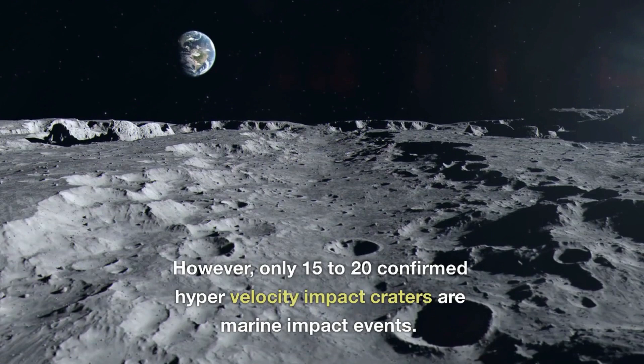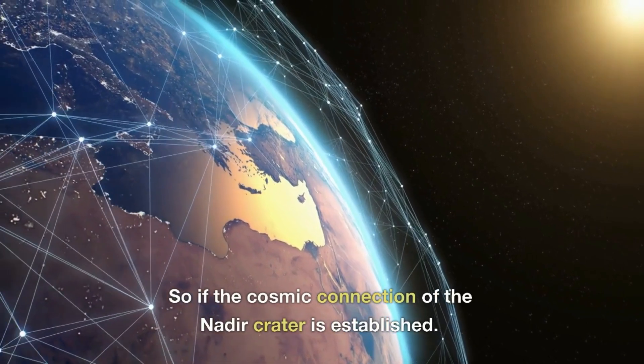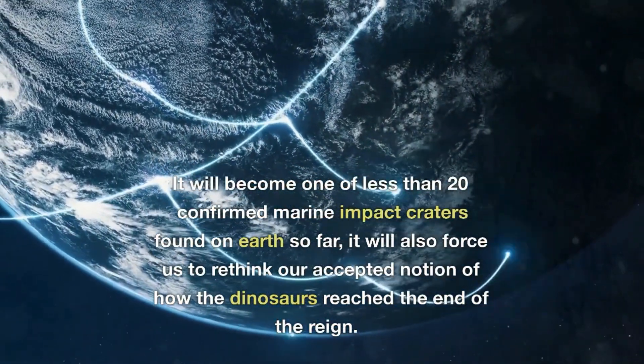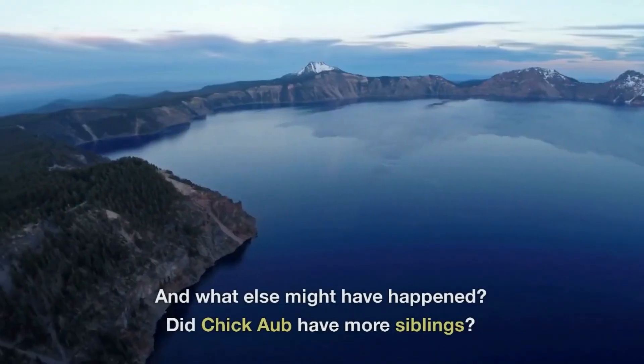However, only 15 to 20 confirmed hypervelocity impact craters are marine impact events. So if the cosmic connection of the Nadir crater is established, it will become one of fewer than 20 confirmed marine impact craters found on Earth so far. It will also force us to rethink our accepted notion of how the dinosaurs reached the end of their reign, and what else might have happened.